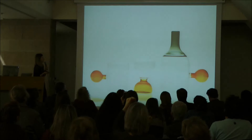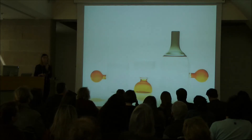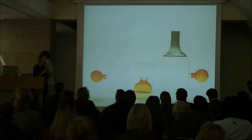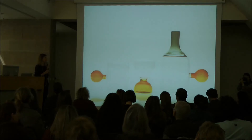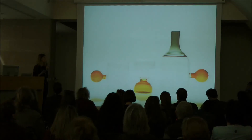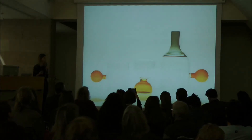One of the pieces that came out from graduation was a set of carafes for water and glasses — which I actually brought here but left in the other room. This piece was quite successful in terms of press and exhibitions. It was published in many magazines, newspapers, and blogs. It was acquired by the Shanghai Museum of Glass for their permanent collection and toured in many different exhibitions.